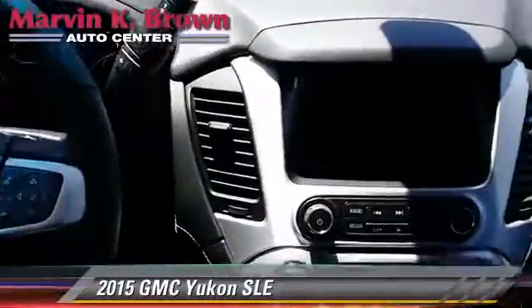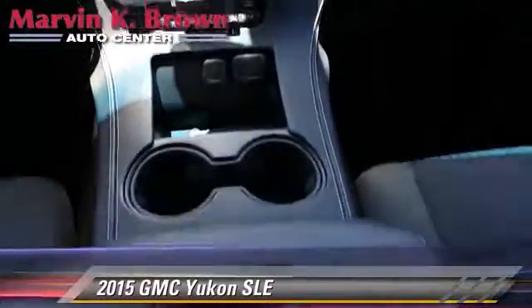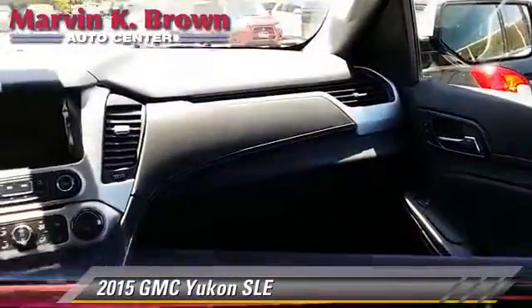This GMC features heated power mirrors, premium sound, and four-wheel drive. Safety features include traction control, four-wheel ABS, and stability control.